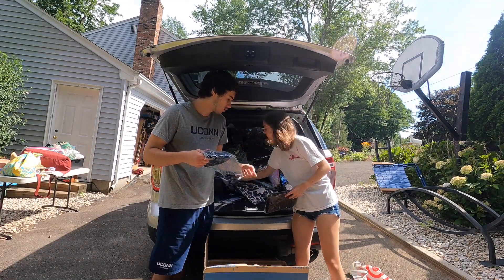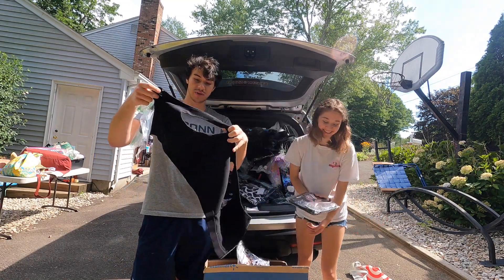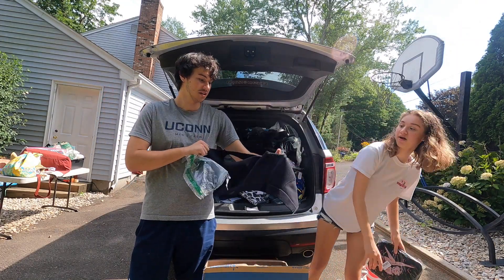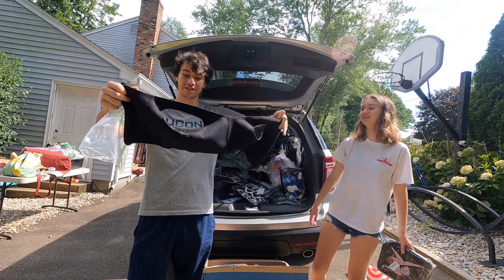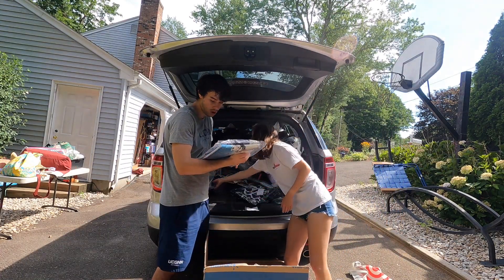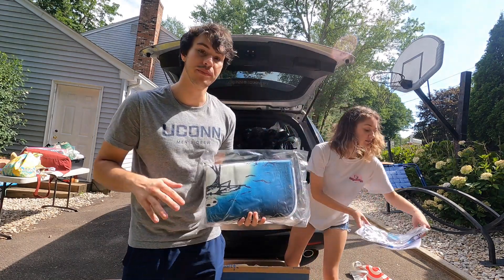We got some little Betty Boop shoulder bags. And then there's some kind of mystery item here — this looks like a bra. Hopefully it's not used.